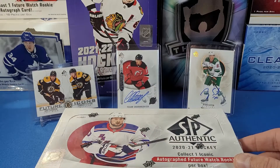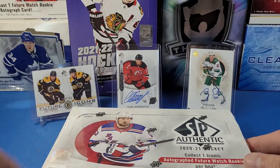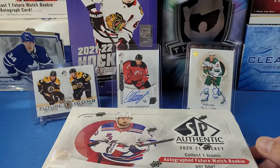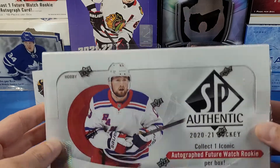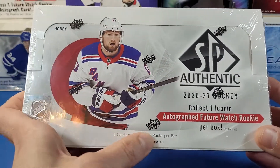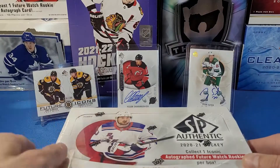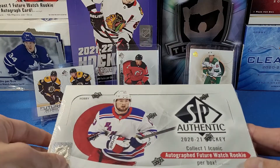I'm going to be announcing a giveaway halfway through this video — a bunch of fun prizes to celebrate the 100th video on the channel. We've got 18 packs per box, 5 cards per pack, and we're expecting at least one Future Watch auto and two autos per box.